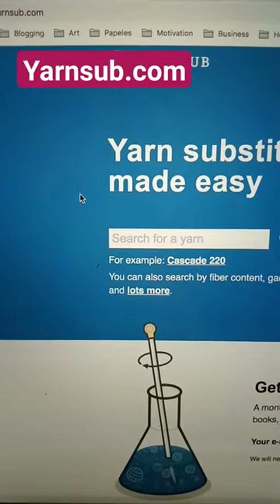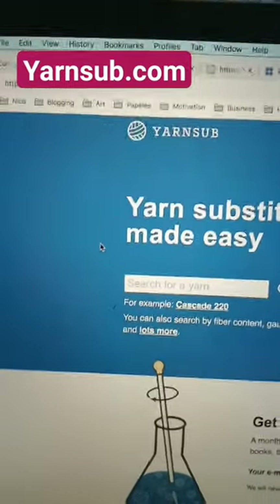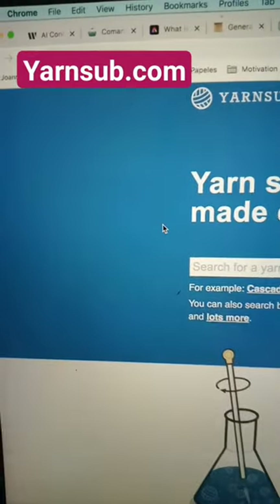Hi lovelies! I just wanted to let you know about this really awesome website called Yarnsub, yarnsub.com.